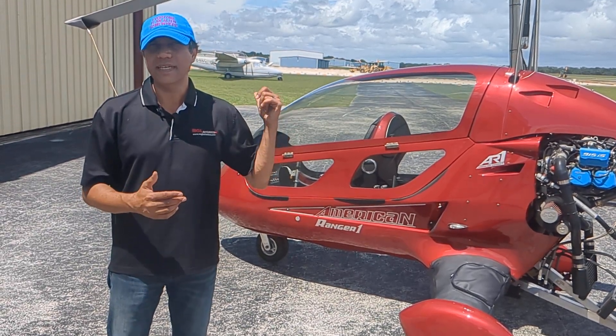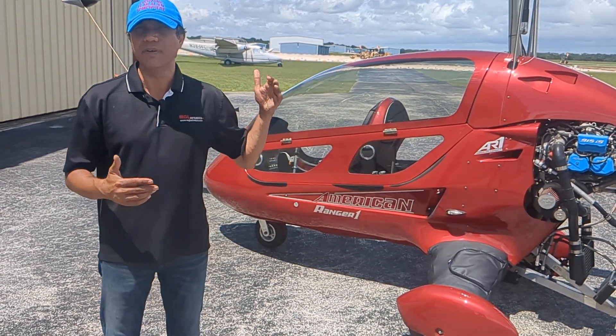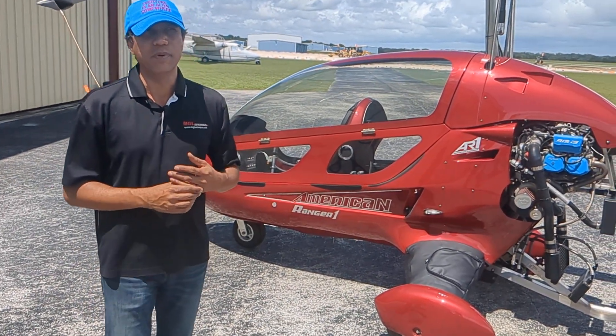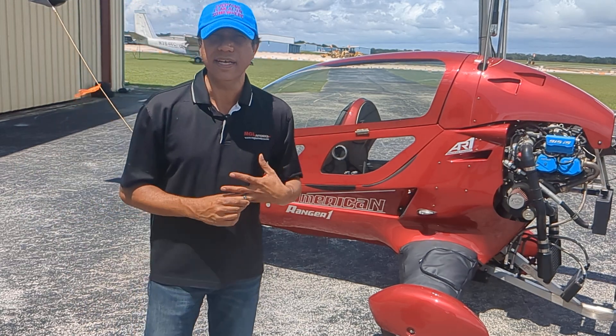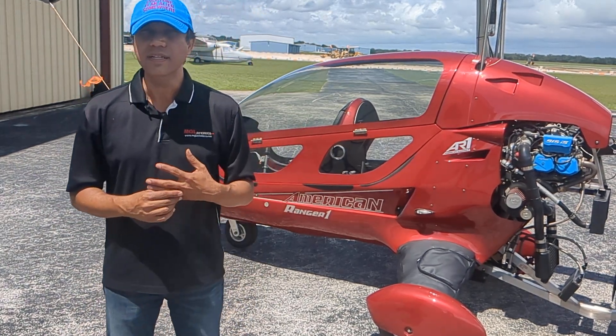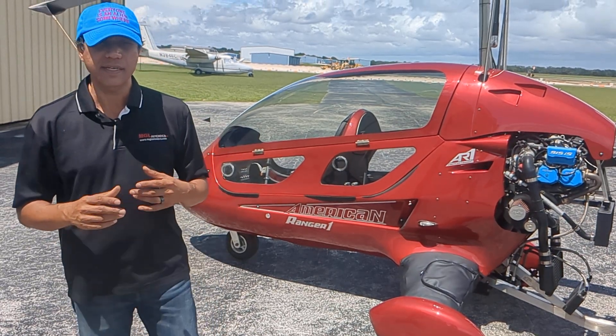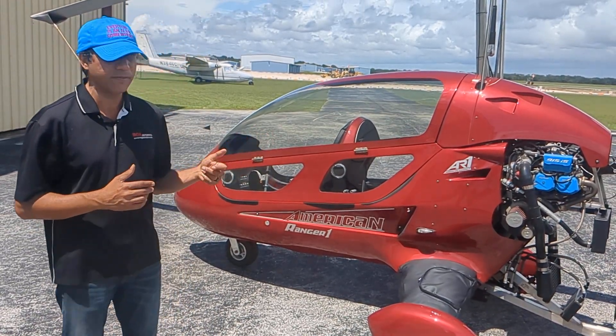I'm 6'3". 6'3", and you sat in the back seat in the canopy — how was it? I fit perfectly fine. And we are using Bose A20 and A30 headsets, which seem to be working very well. With the MGL V6 radio, there are a couple of settings I had to fix, but they are working very well.